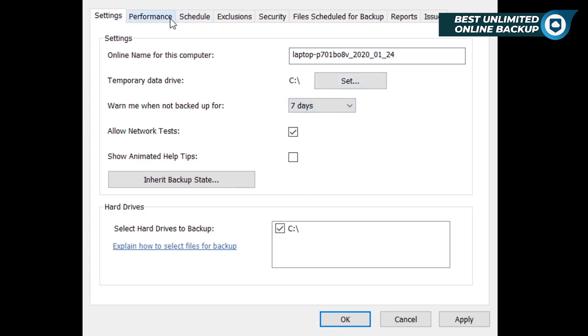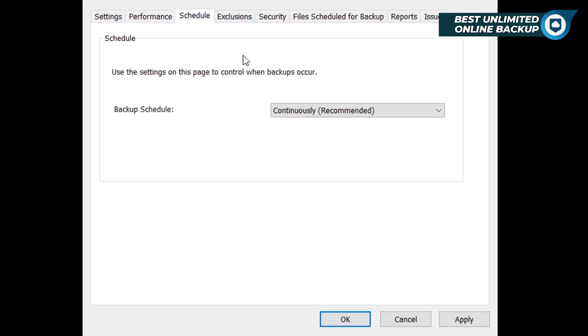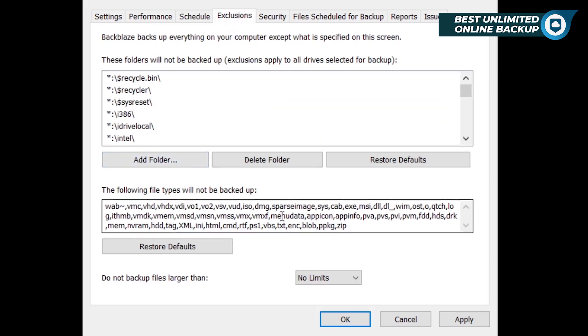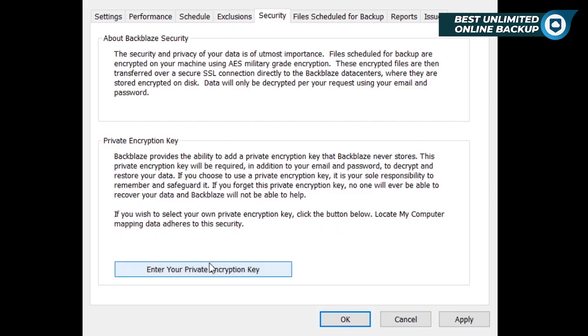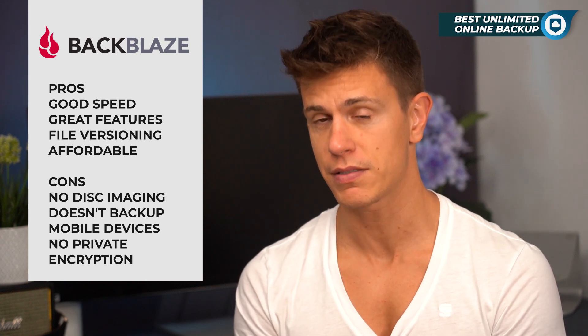Backblaze also has decent support for file versioning, with previous versions of files being saved for 30 days before being deleted. Overall, Backblaze is a very affordable option for unlimited storage that is remarkably easy to use. However, there are some serious shortcomings that are worth pointing out.